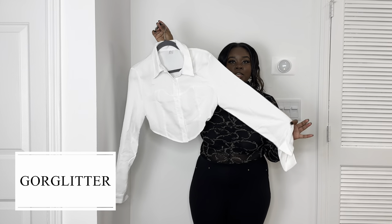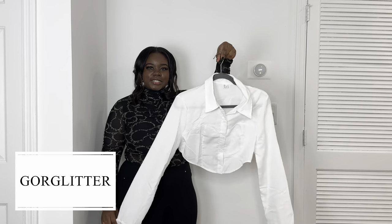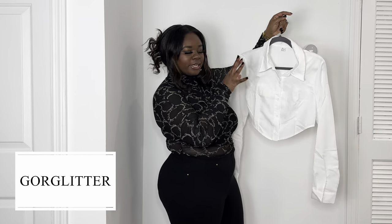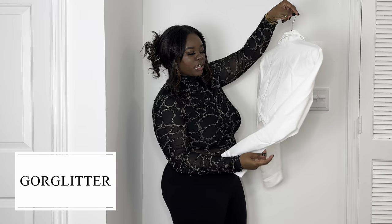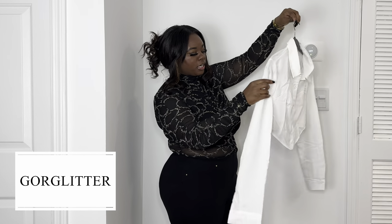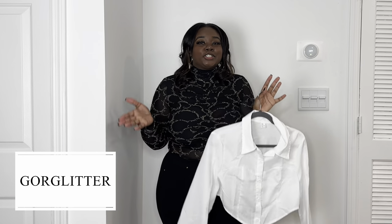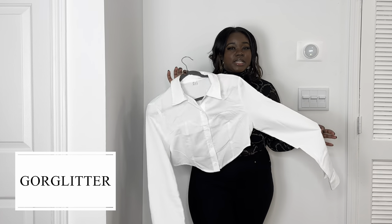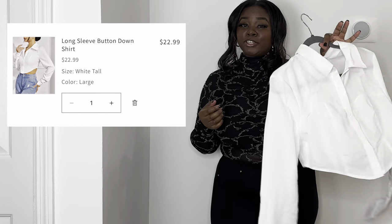The first piece I'm going to show you is this crop button-up top. I actually couldn't fit it, so that's why I don't have it on. It's something you can dress up or dress down — wear it with a skirt, jeans, heels to make it dressier and classic, with some dainty jewelry. It's a high-low top, higher in the back and lower in the front, with a collar. I will say, if you're going to get this top, you might need to go up a size — this is a large and I couldn't fit it, so maybe an extra large or 2X.